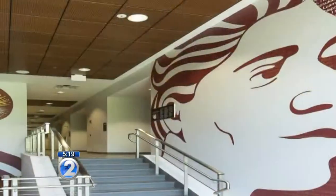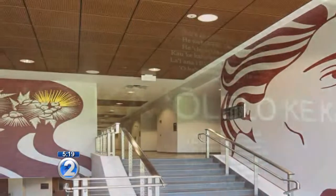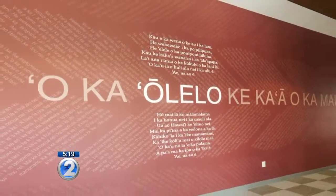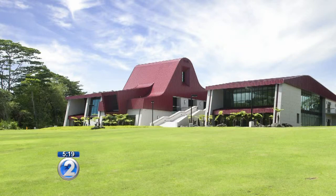We call it an architectural book series for children, and we're already writing book number two. It's about the College of Hawaiian Language, Haleolelo, that we designed in Hilo. We'd really like this to be a series of stories that showcase how we approach design and how we've approached design here in our communities in Hawaii.